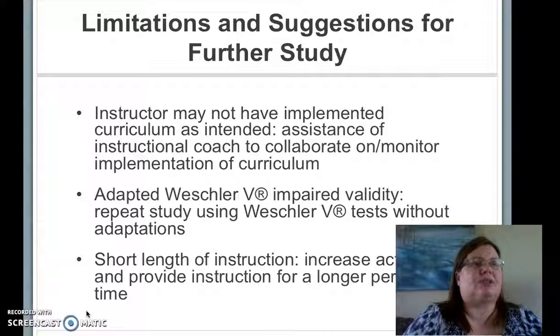The teacher's instructional errors could be remedied by the assistance of an instructional coach. Likewise, the adaptation of the Weschler V could be remedied by getting permission and using the actual Weschler V subtests. The instruction could be lengthened by using more activities or modifying and repeating some of the activities to extend the instruction past five weeks.